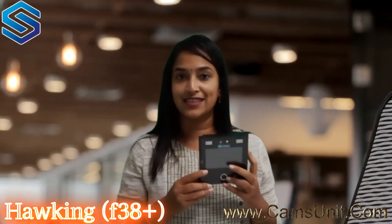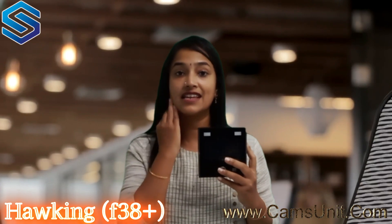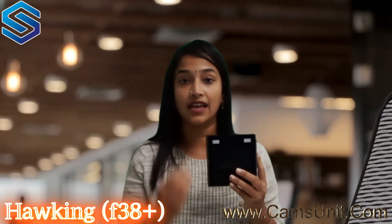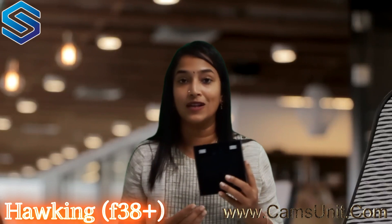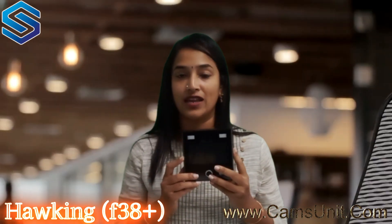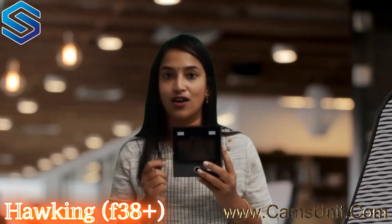This is something you really need in your office — it's a very advanced security machine. It's going to give you highly accurate input, which is helpful for your backend and is going to reduce your manual labor. To order this, you can contact camsunit.com or our sales team.